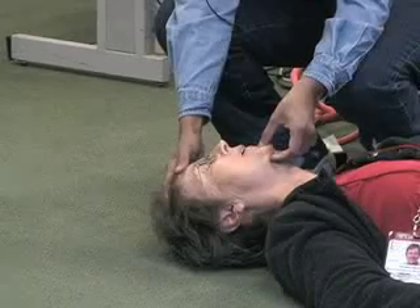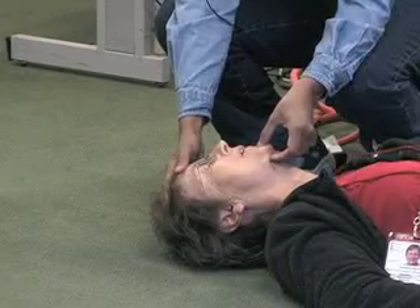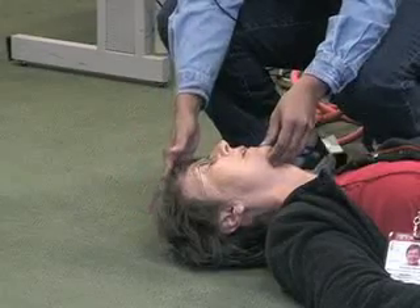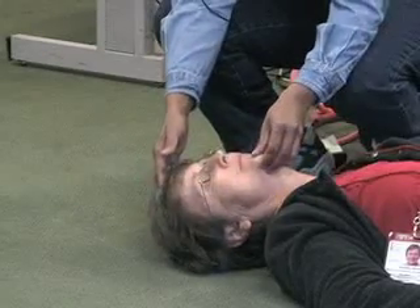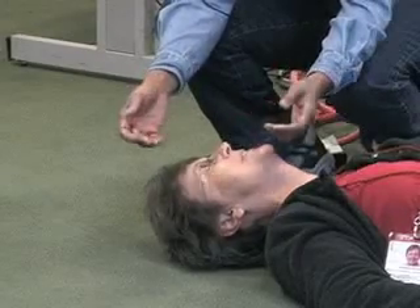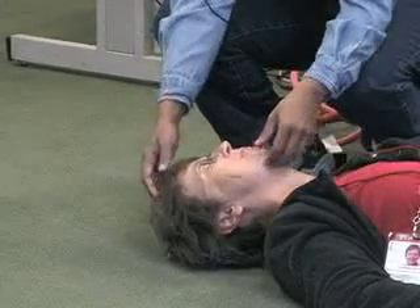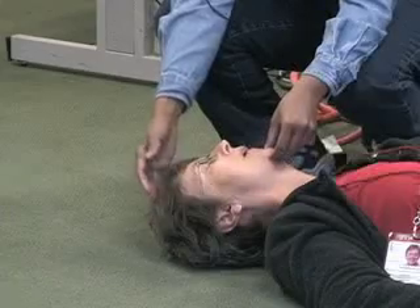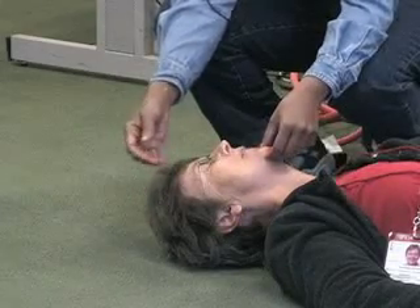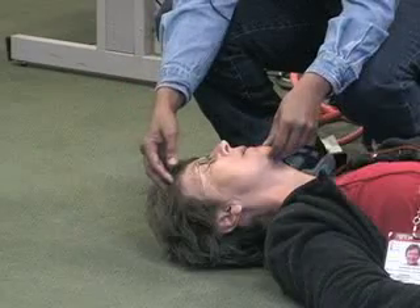Now I can hear breathing and I can see the chest moving. Am I going to leave her and walk away? No, because she'll promptly put her head back forward, turn to the side, and obstruct her airway again — making those sounds indicating her airway is not working. So we restore her. Do I stay here with her? We'd need somebody else, but if I don't have anyone else, what else could I do?